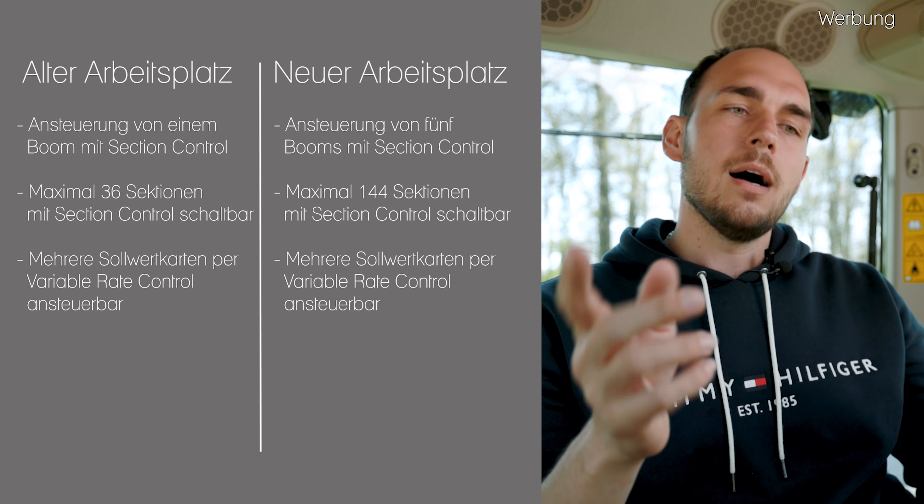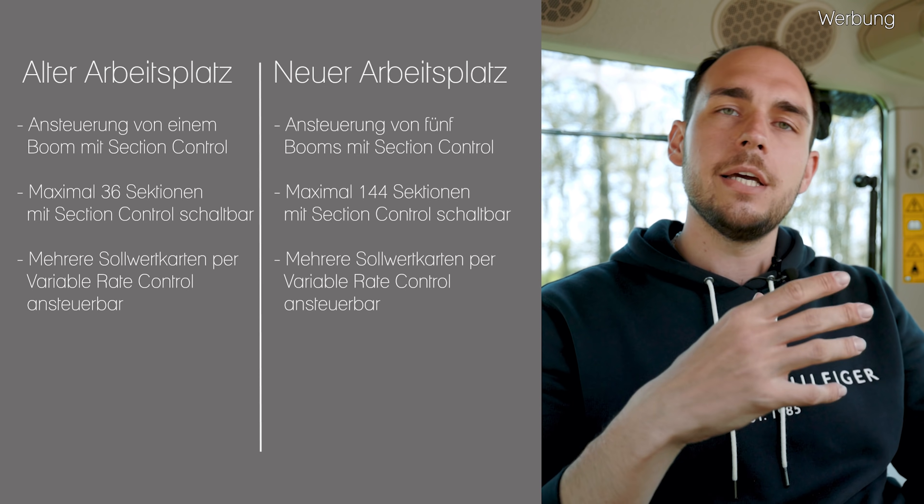Hinsichtlich Applikationskarten: beim alten Fahrerarbeitsplatz konnte ich bereits mehrere Sollwertvorgaben machen, also mehreren Produkten eine Sollwertkarte zuordnen – sowohl Unterfußdünger als auch Mais und Mikrogranulat mit einer Karte versehen. Beim neuen Arbeitsplatz können wir bis zu sechs Booms per Sollwertkarte individuell ansteuern – das heißt fünf Booms mit Section Control und sechs mit Variable Rate Control. Das ergibt Sinn, wenn ich on top zum Beispiel noch meinen Schardruck auch mit einer Applikationskarte versehen möchte. Außerdem ist beim neuen Fahrerarbeitsplatz neu, dass es jetzt Rate per Section gibt.